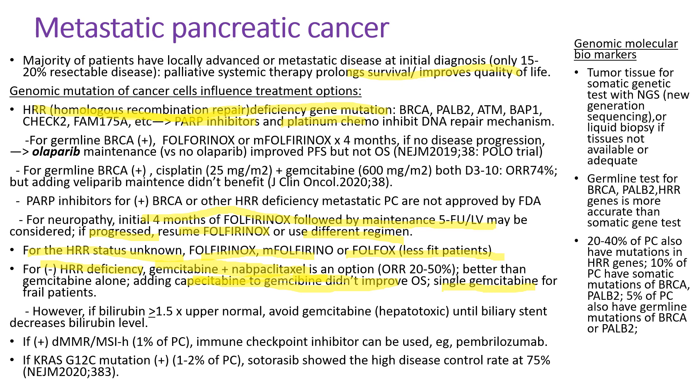If bilirubin is high — 1.5 times the upper normal or above — please avoid gemcitabine because it is hepatotoxic until bilirubin levels come down. When the tumor is positive for deficient MMR or microsatellite instability-high, which occurs in about 1% of patients, an immune checkpoint inhibitor is indicated. If KRAS G12C mutation positive, which occurs in 1 to 2% of pancreatic cancer, Sotorasib showed a high disease control rate of 75%. For genomic molecular biomarkers, next-generation sequencing is usually done with tumor tissue, but if not available, a blood liquid biopsy can be done with less sensitivity. A germline test for BRCA, PALB2, and other HRR genes is more accurate than somatic gene testing.